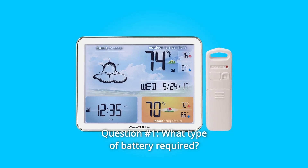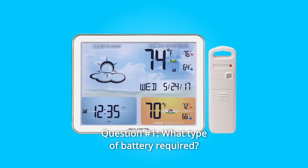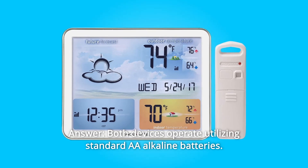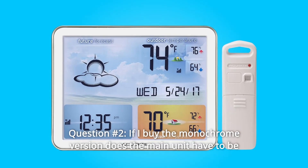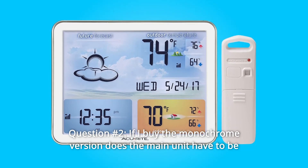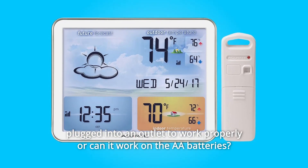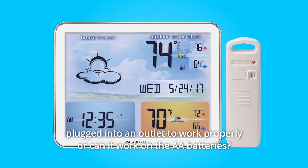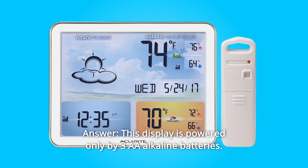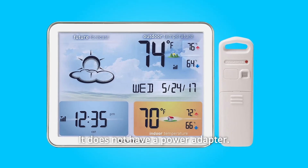Some common questions. Question 1: What type of battery is required? Answer: Both devices operate utilizing standard AA alkaline batteries. Question 2: If I buy the monochrome version, does the main unit have to be plugged into an outlet to work properly, or can it work on AA batteries? Answer: This display is powered only by 3 AA alkaline batteries. It does not have a power adapter.